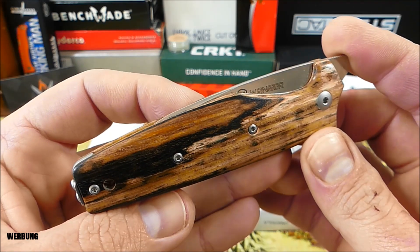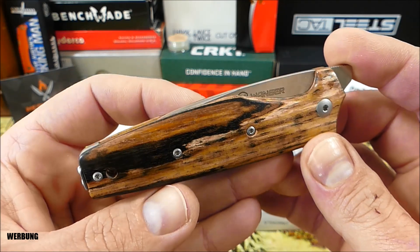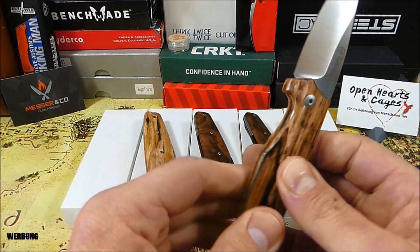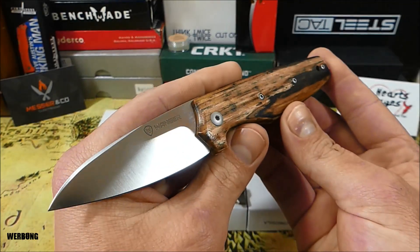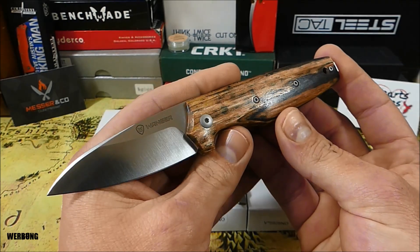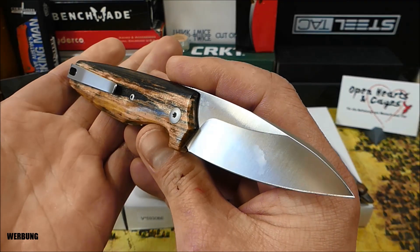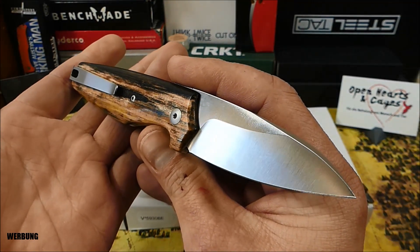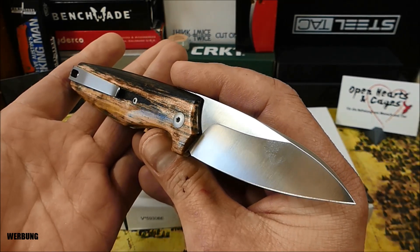Die Vorstellung ist schon eine Ecke her – das war glaube ich 2015. Diese Modelle sind also schon einige Jährchen am Markt, und die haben absolut gar nichts von ihrem Reiz und ihrer Schönheit verloren, wie ich finde. Mit diesen Design-Schätzchen hat Tommaso Rumici gemeinsam mit Viper ein traumhaft schönes Messer in Serie fertigen lassen.